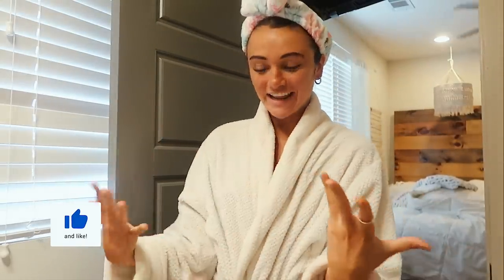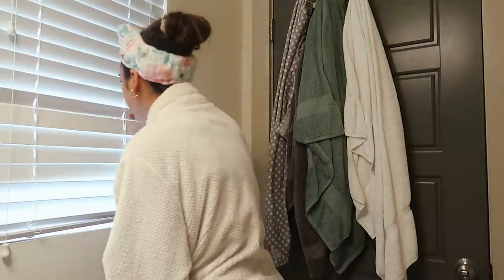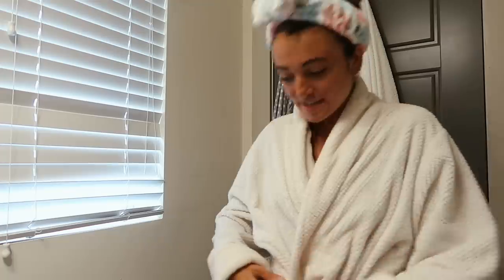Hey guys, welcome back to another video! I look crazy but it's because it's finally game day in South Carolina. I'm gonna close this because the music's so loud — there are literally people everywhere.